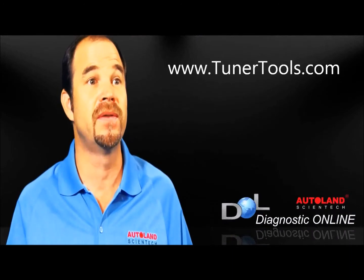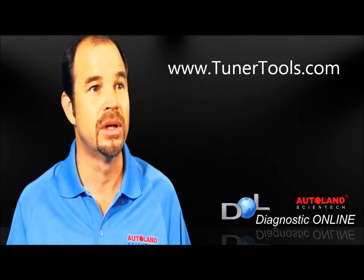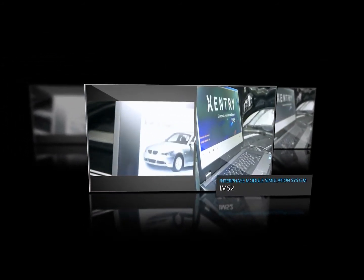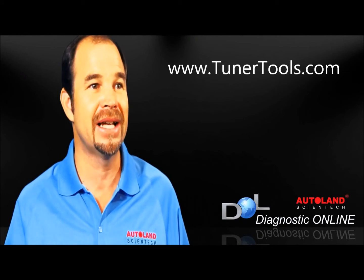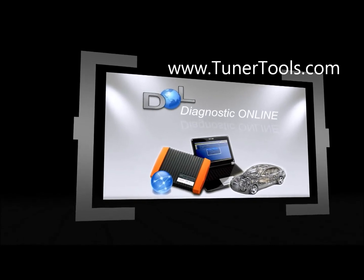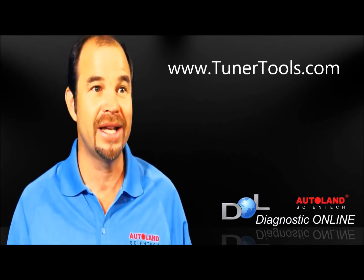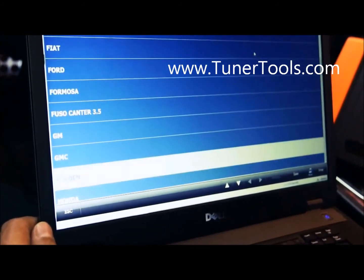A unique optional feature of the DOL is the Interphase Module Simulation System, or IMS-2. This is an exclusive patent by Autoland Scientech, and it allows the scanner to function as an original factory interface for 10 major automakers. You can access the reprogramming and diagnostic functions with a single tool, just like a dealer. Unlike the normal reprogramming function J2534, the IMS-2 does have diagnostic capabilities, and the OEM software recognizes the scanner as the original interface. This is an exclusive of Autoland Scientech.